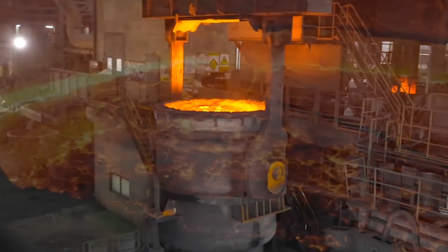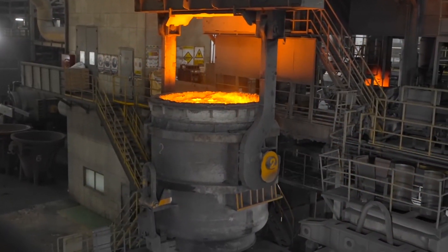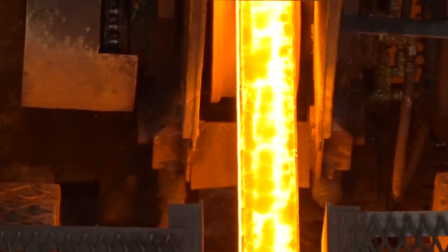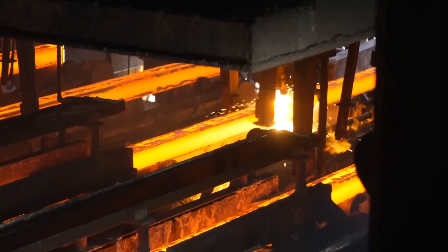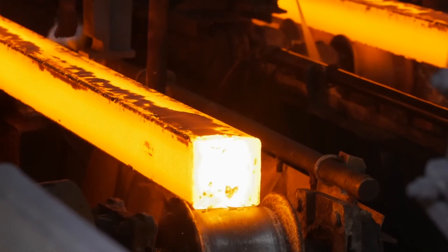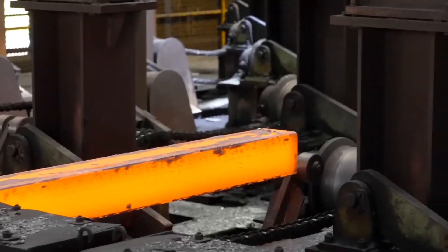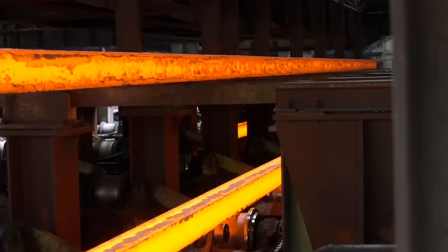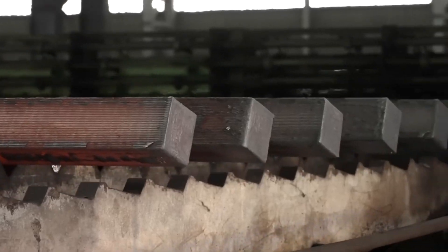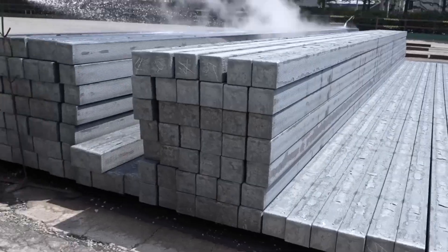Skilled operators monitor the process closely, ensuring the steel reaches the right temperature and composition. The molten steel is then poured into molds to form long, rectangular bars called billets. After cooling, the billets are transported to rolling mills, where they're reheated and passed through powerful rollers that stretch and thin them into long steel rods. These rods are cut to size, bundled, and shipped to construction sites to reinforce concrete in buildings, bridges, and highways.